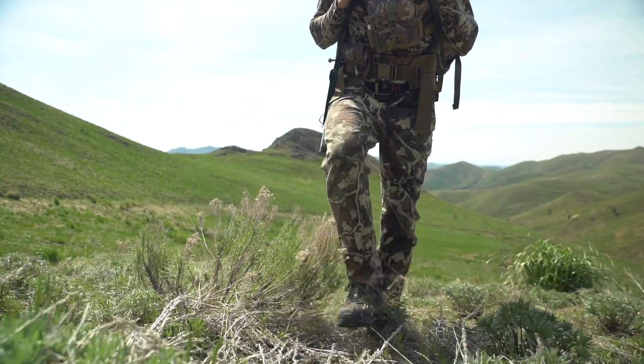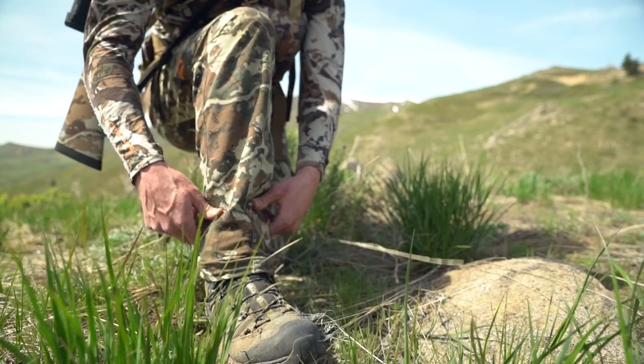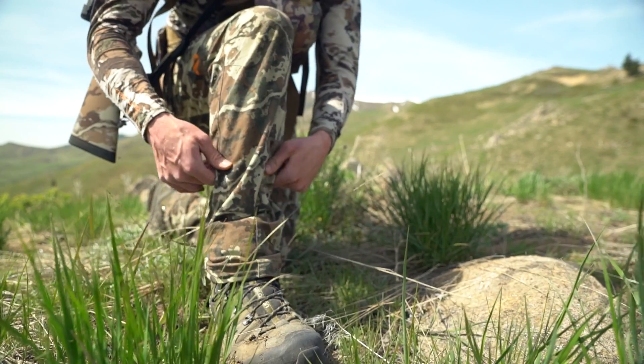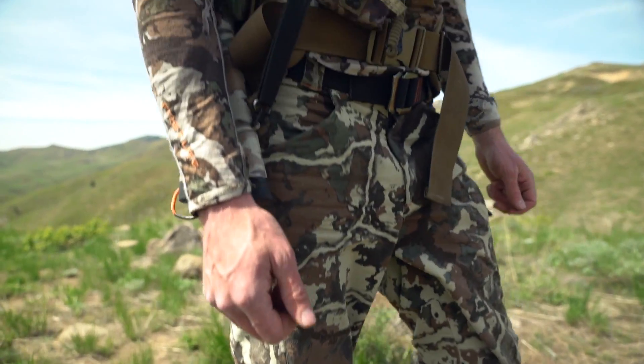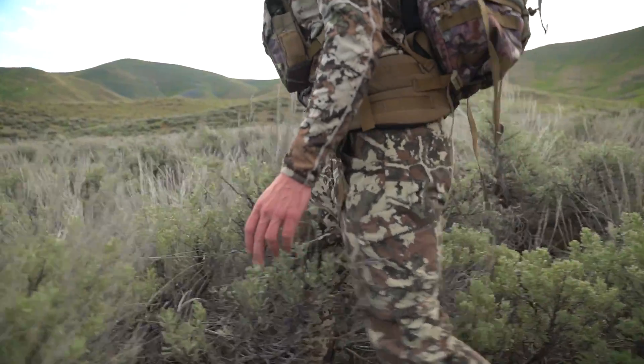The award-winning Corrugate Guide Pant is available in men's sizes small through XXL and you can also get them in tall sizes. Order yours today at FirstLight.com or find them at your local First Light retailer.